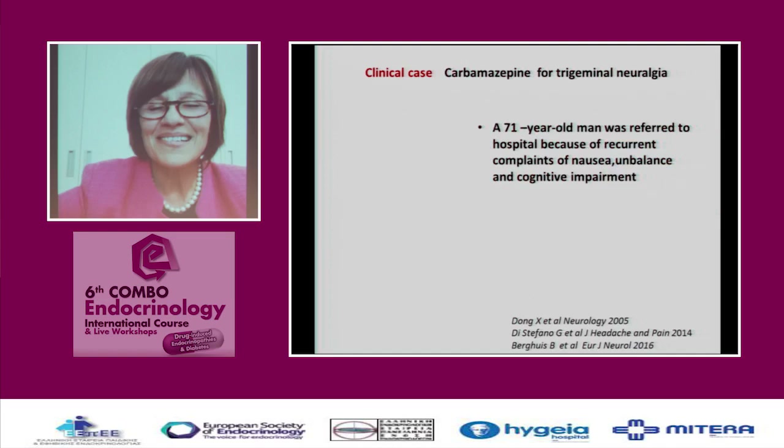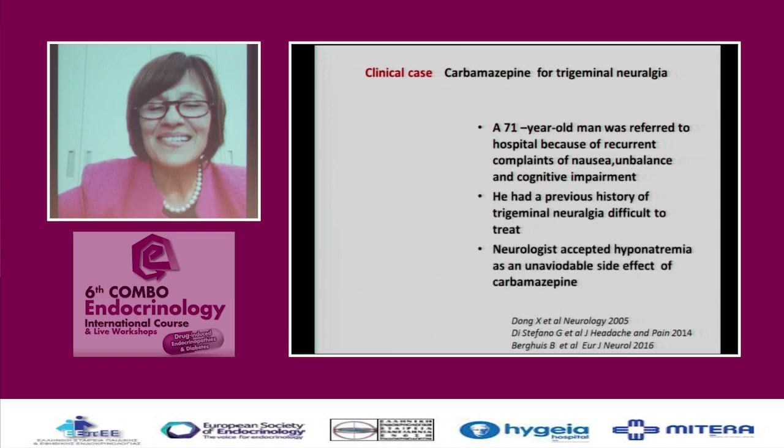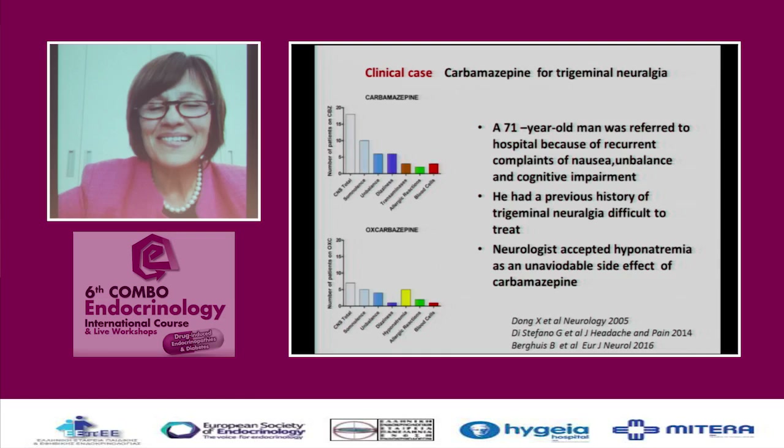Here we have another male, a 71-year-old man referred to hospital because of nausea, imbalance, and cognitive impairment. He was treated for trigeminal neuralgia by a neurologist, and it was difficult to treat, requiring high-dose carbamazepine. The neurologist noted hyponatremia of 125 but considered it acceptable, saying it was an unavoidable side effect. Both carbamazepine and oxcarbazepine cause hyponatremia.